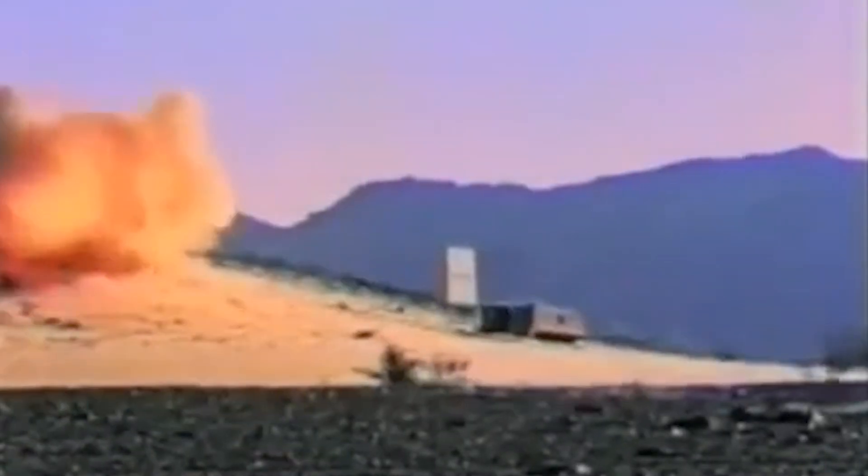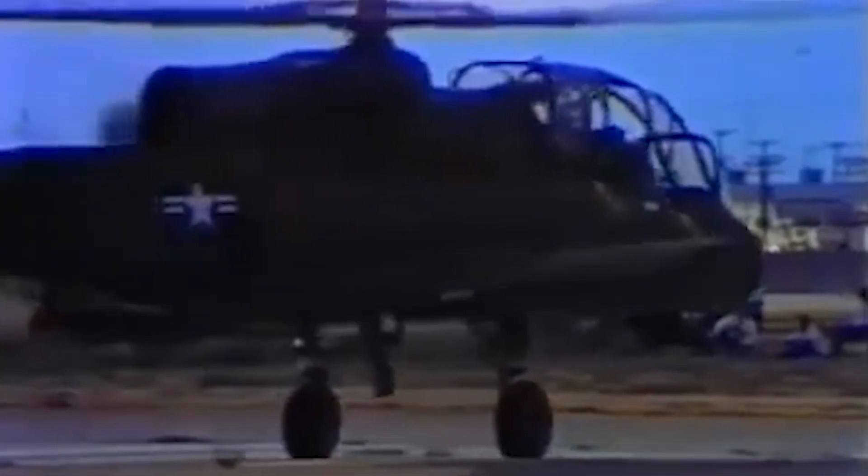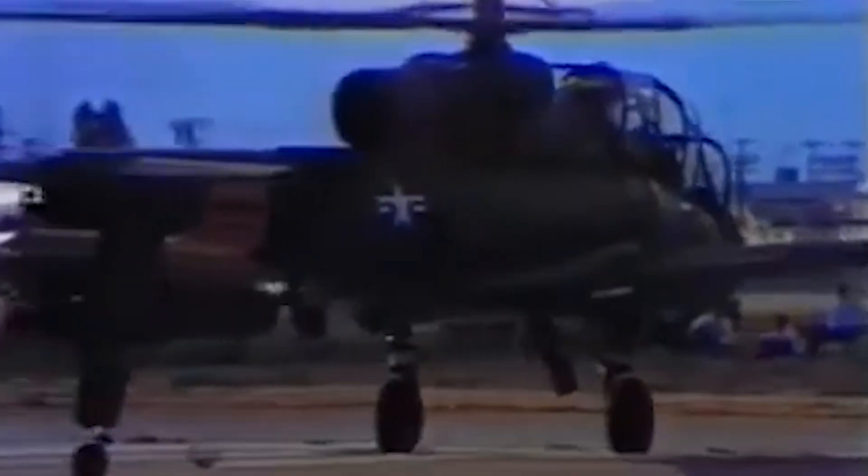Flight tests in 1968 showcased the Cheyenne's edge over the AH-1 Cobra, excelling in close and direct support with significant firepower and standoff range. But disaster struck on March 12, 1969, when test pilot David Beale was killed at 2,500 feet. The rotor oscillated violently, slicing into the cockpit and tail boom, killing him instantly. The fleet was grounded, and investigations by the Army, FAA, and Stanford Research Institute faulted Lockheed for design flaws. Lockheed contested the findings, implementing fixes like stiffer blades and improved gyros, but the damage was done.